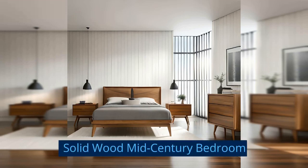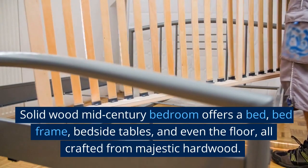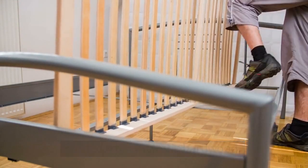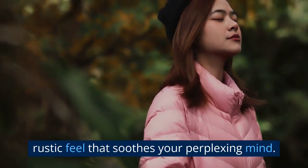Solid Wood Mid-Century Bedroom: This bedroom offers a bed, bed frame, bedside tables, and even the floor, all crafted from majestic hardwood. Together, these elements create a natural and rustic feel that soothes your mind.